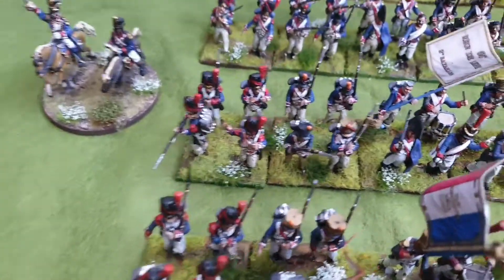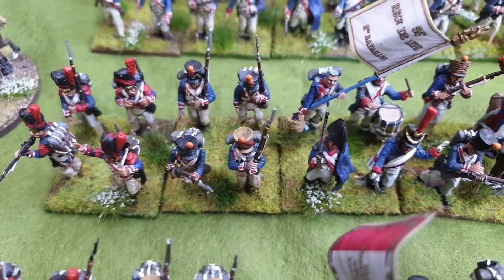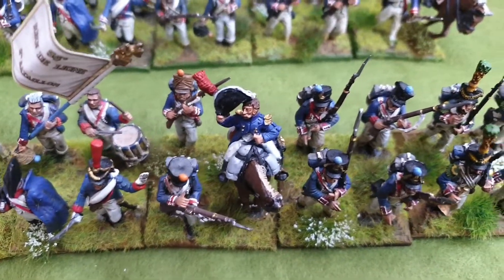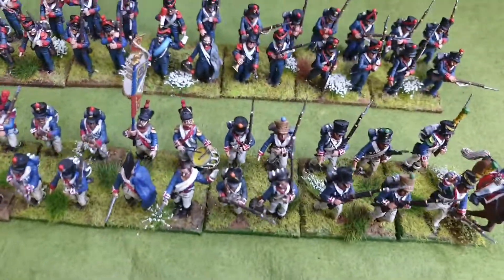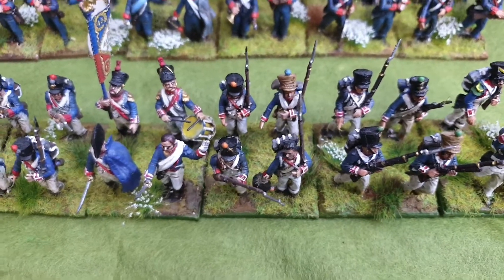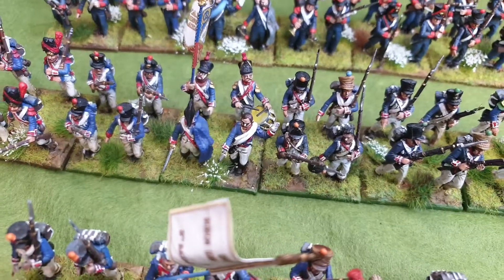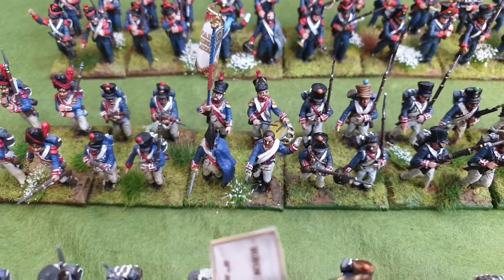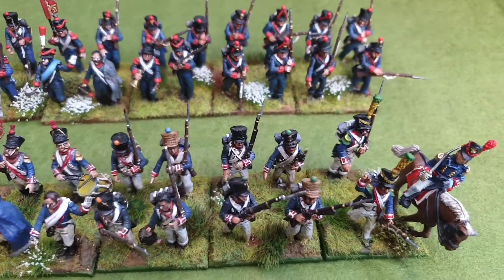And then we go to the 2nd battalion - this is the 55th 2nd battalion, again Vitrix. I put a couple of mounted colonels in some of these units because I ran out of guys and they fill good spaces. And then the 3rd battalion - that's the 45th, and this is the 55th French line battalion, again all Vitrix. I think that's a Perry's mounted colonel on the end.